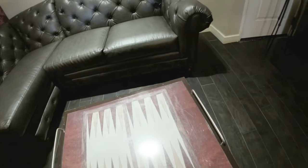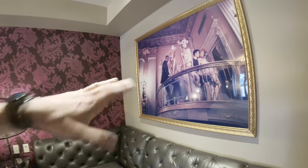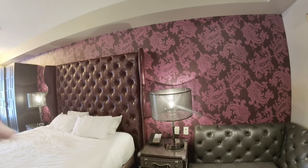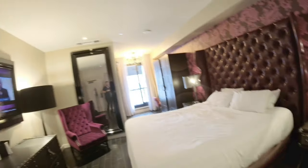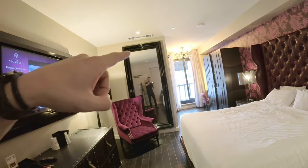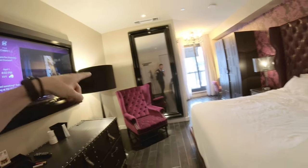A really cool feature is that this is able to be wheeled anywhere in the room. The French Renaissance artwork on the wall is really captivating. The purple wallpaper is ultra modern — this room has a purple theme. You can see the purple makeup chair over there, and there's also another purple accent high back chair.